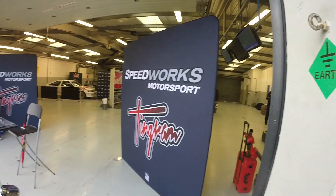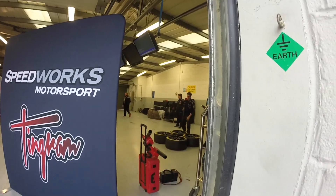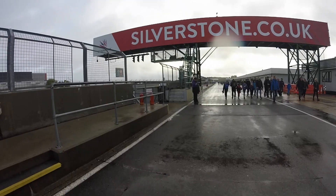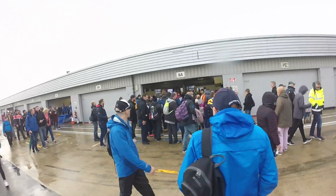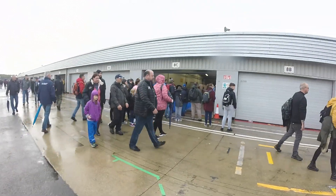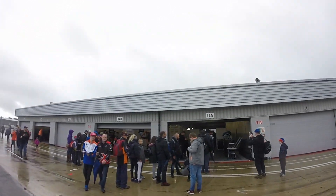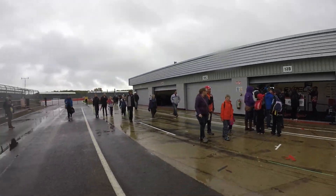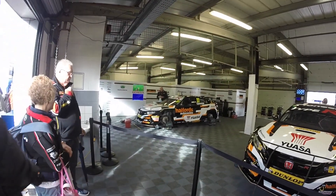Ashley Sutton didn't do too badly on the day actually. Just looking behind here getting the tyres ready - tyre choice was going to be a difficult one, whether to go on slicks or wets, because throughout the day the weather conditions were very difficult. You can see the queue forming for people to see their favourite drivers. I preferred the DTM-style setup where you got to see the cars in the garage, so after this we went round to the front to look in more.